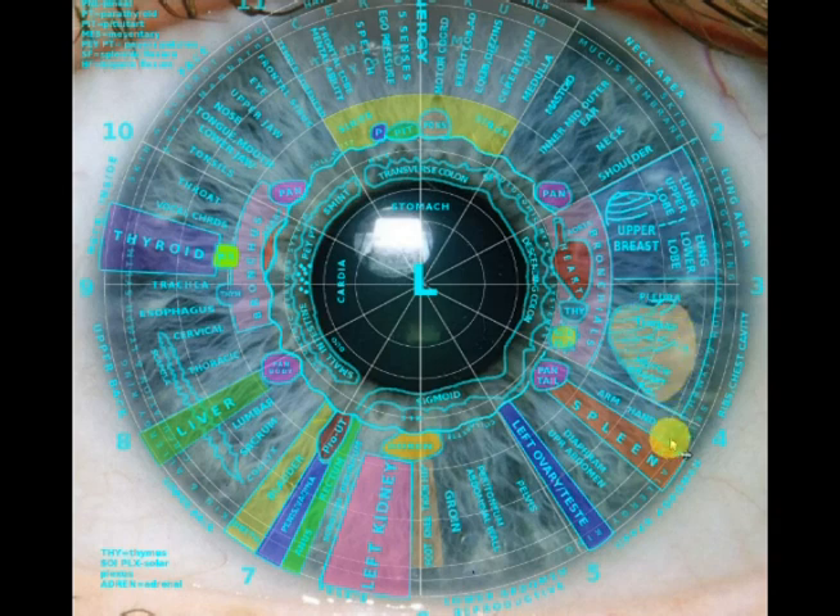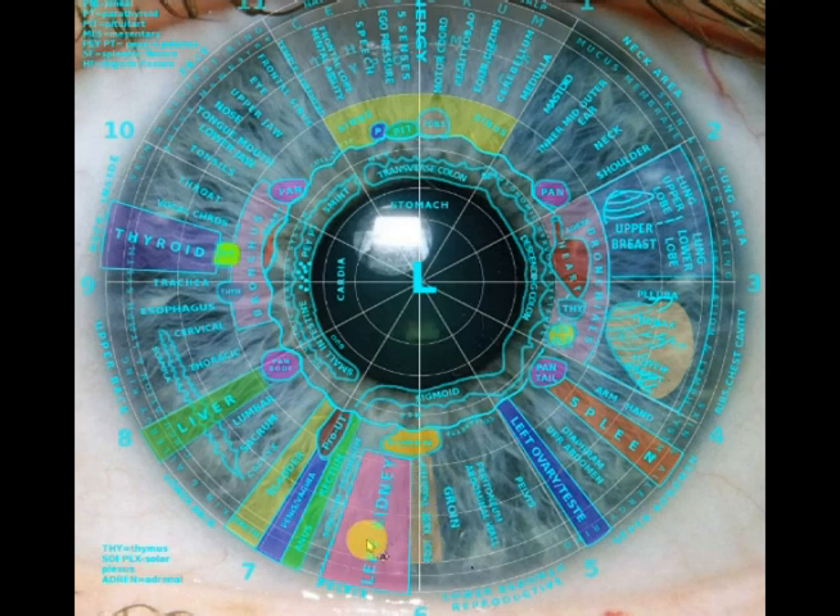Coming down into the upper abdomen — your spleen. This is the left eye. Your diaphragm, and then down here to the ovaries or testes. Down into the lower abdomen, which is your pelvis, abdominal wall, and groin. And at the very bottom: your foot, knee, thigh, and hip. Now we move into the kidney area, and the adrenals sit right on top of that — your left kidney and left adrenal. Then we move over into the sex organs — the prostate and the uterus — and this is the anus and the rectum.